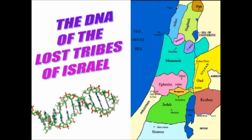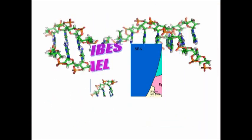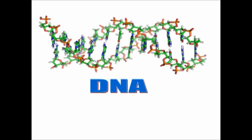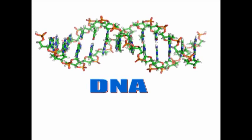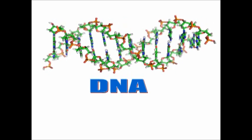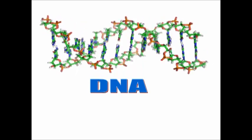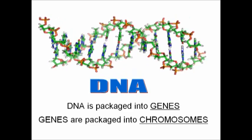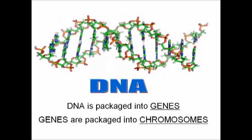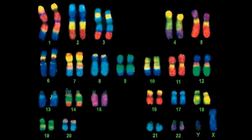This presentation is an attempt to establish the DNA profile of what is known as the Lost Tribes of Israel. Starting with DNA — it's the most remarkable system which exists in every cell of the bodies of living things. It's self-activating, self-replicating, and self-repairing, and it dictates the structure of the organism. DNA is packaged into genes, and genes are packaged into chromosomes. A full set of chromosomes in human beings is referred to as the genome, and it consists of 23 pairs of chromosomes.